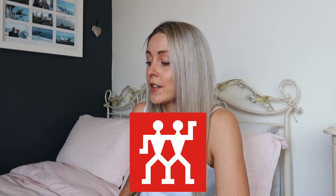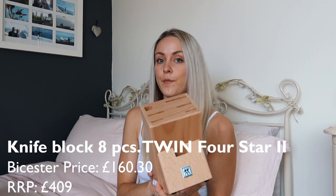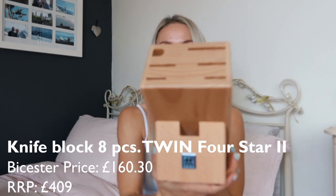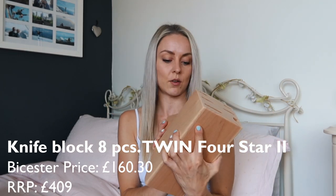Back to kitchenware — the last store that I visited for house stuff while in Vista Village was a company called Zwilling. I actually hadn't heard of this company before, but they do really good knives and cutlery and stuff like that. The first thing I got from there — I am so excited about this. I got this knife block set. This is the block that it comes with, and honestly it's just such nice quality.